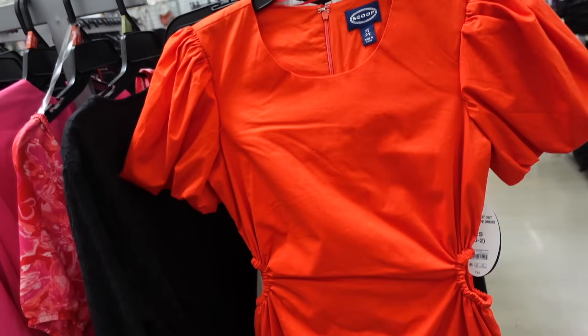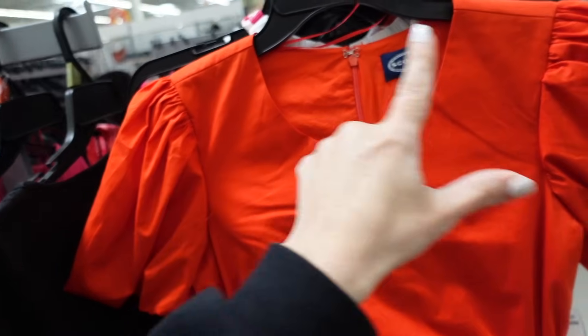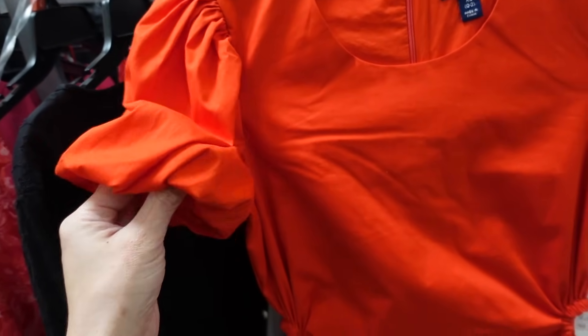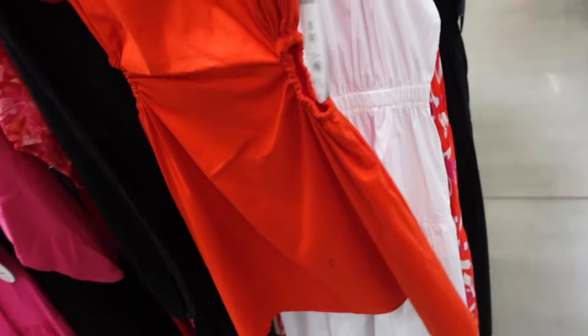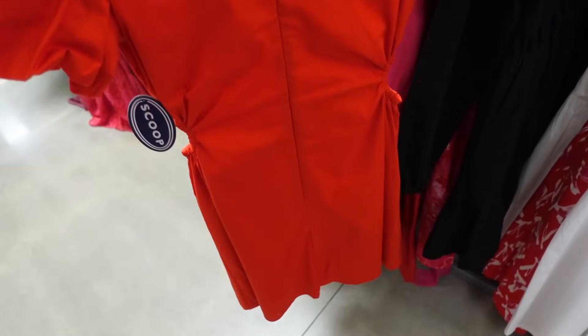Also new side cut out dress from Scoop. So we saw this in the top option — it has that higher neckline, the gathered detail on the sleeve, the elastic, and then it kind of flows out. It also has that zipper in the back. These are $32.